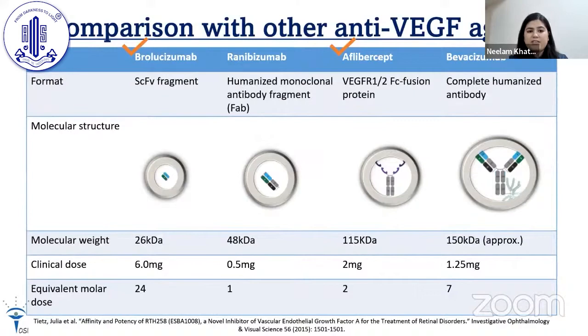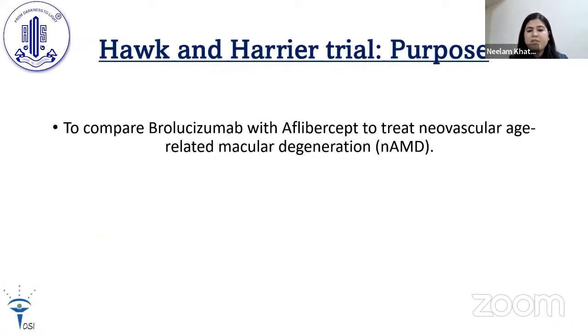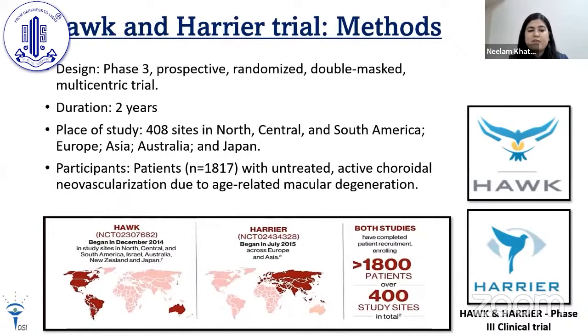Comparing brolucizumab with other anti-VEGF agents: it is a very small molecule with a molecular weight of 26 kilodaltons, and the dose is 6 mg, but the molar concentration it provides is 24. The purpose of the study was to compare brolucizumab with aflibercept to treat neovascular AMD.